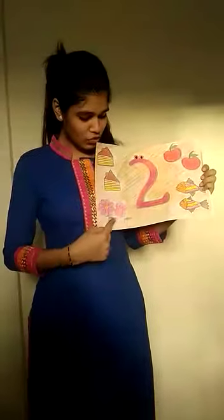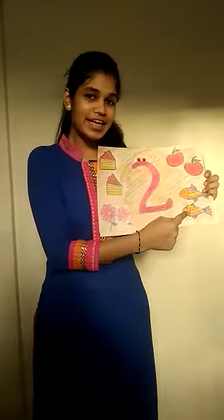2 cakes, 2 flowers, 2 apples, 2 fish. This is number 2, that means me and you.